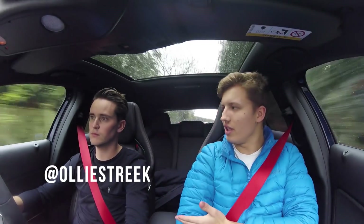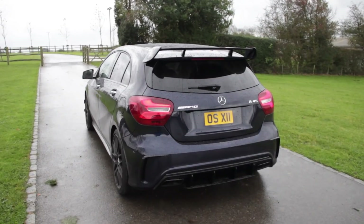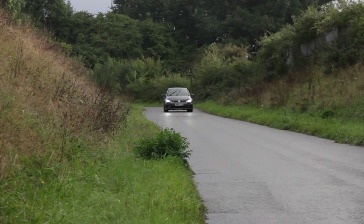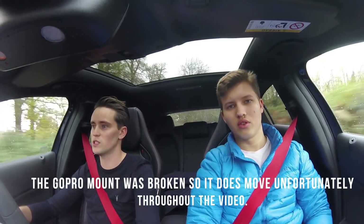Hey guys, it's Joel, welcome back to the channel. Today I'm joined by Ollie, who has very kindly agreed to let me come and film his incredible Mercedes A45 AMG. Is this the latest model? Yeah, they released a facelift in late 2016 with an increase in power. In terms of the Golf R, I think standard they're 380 brake horsepower. The last car I filmed was a Golf R and that's 310 brake, so this has more. I had a Golf R when it first came out in 2014 for two years — really good car.